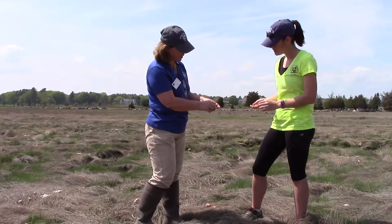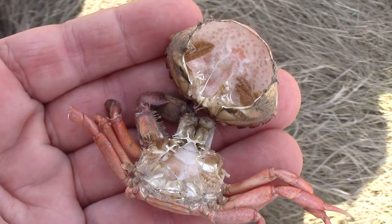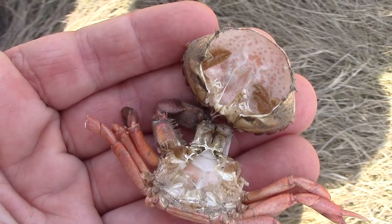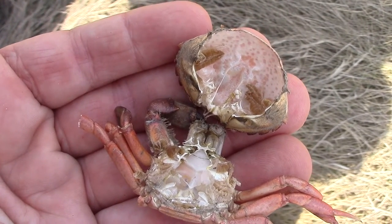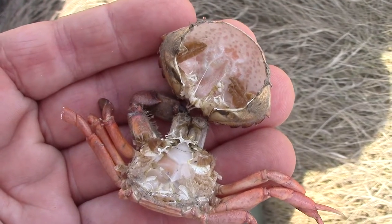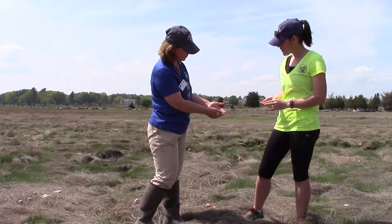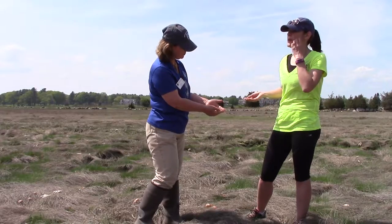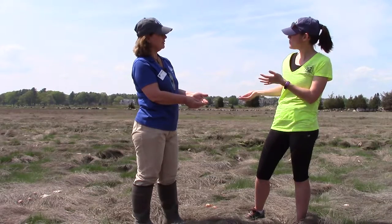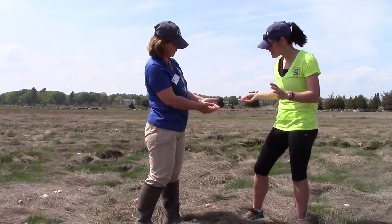And if you find one of these crab shells, and you can lift up the back, you can see where they pull themselves out. All they'll leave inside are their gills, which you can see there, and they will grow new gills. So when people talk about eating soft shell and hard shell crab, they're talking about how quickly they've molted? Exactly. Oh, it's all making sense now.